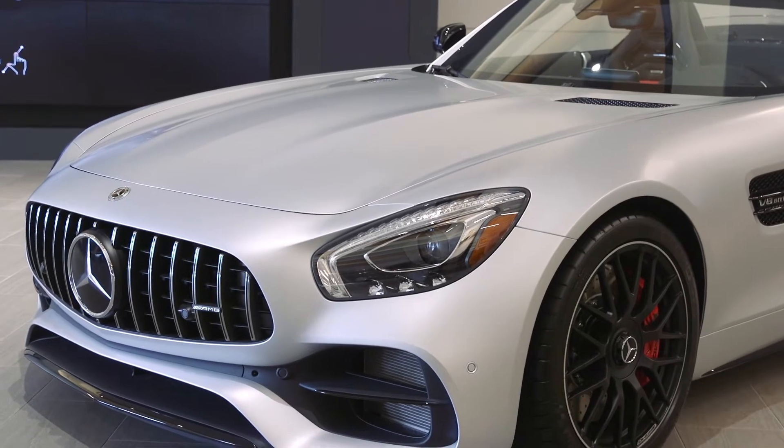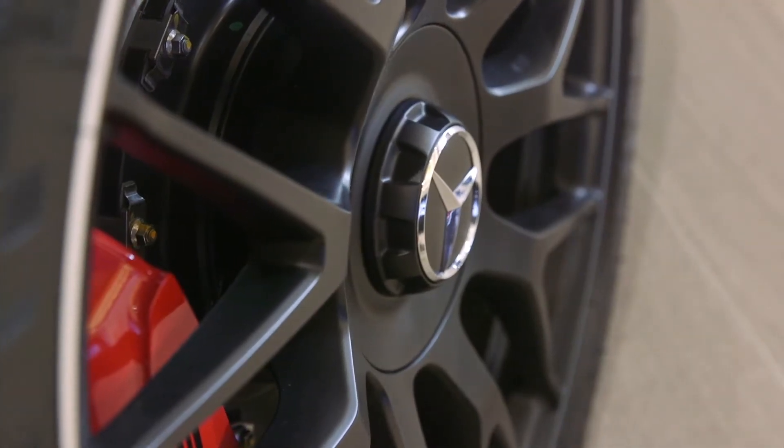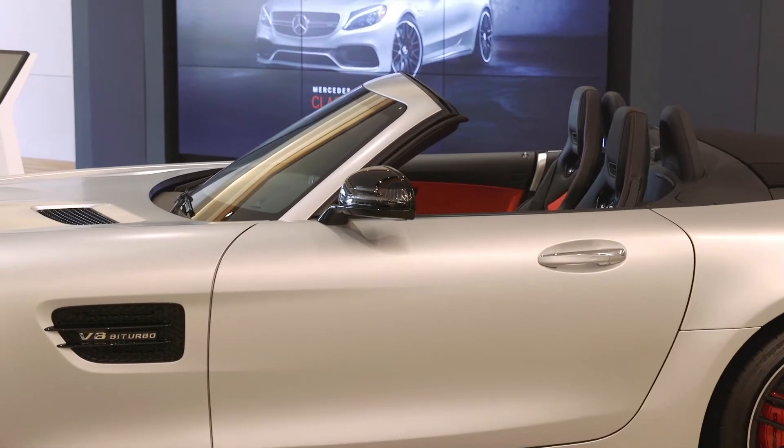But whether the top is up or down, the GT is the ultimate sports car and plays equally well on tight city streets, open country roads, or winding high-speed racetracks.